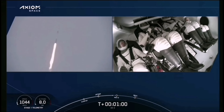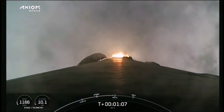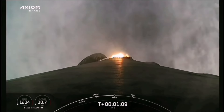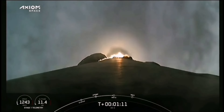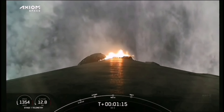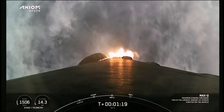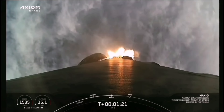Max Q. Max Q. There's that callout for Max Q. Falcon 9 is supersonic, going faster than the speed of sound. At this point we will begin to throttle Falcon 9's engines back up. Stage one throttle up — there's that callout for mission control as our AX3 crew continues on their way to space.